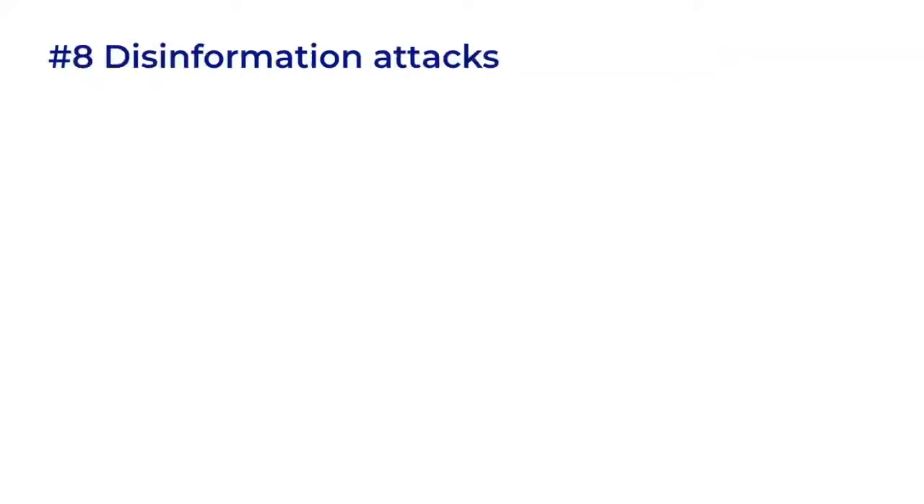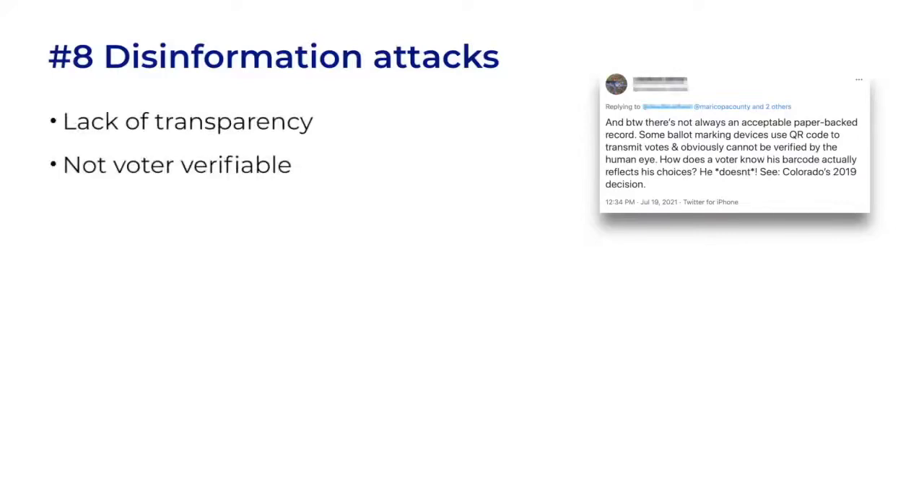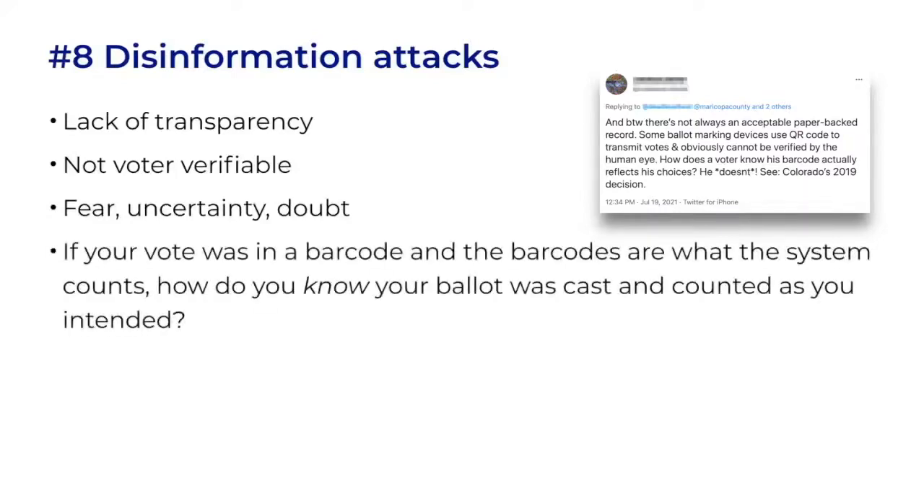The last set of attacks we'll look at are disinformation attacks. Disinformation comes in all shapes and sizes, but barcodes are vulnerable because of their lack of transparency. They're not verifiable by the voter, even if the voter has a barcode reader in hand. Certainly, some voters ignore them or just accept them, but many voters routinely express fear, uncertainty, and doubt about them. The seed for disinformation to latch onto is: if your vote was in a barcode, and the barcodes are what the system counts, how do you know your ballot was cast and counted as you intended?